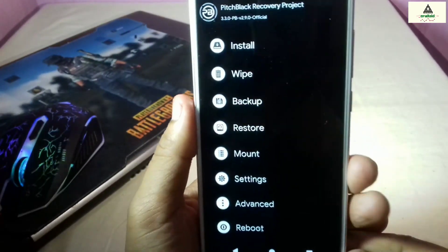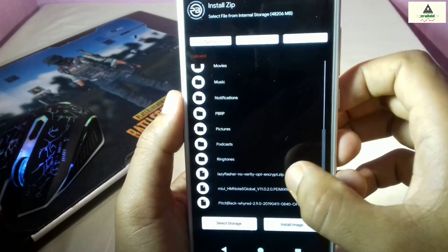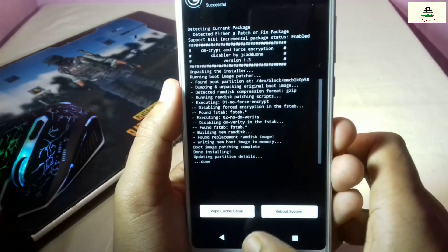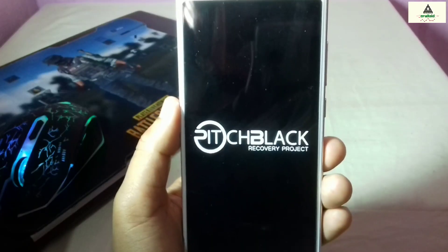Now click on the Install button, then click on the lazy flasher zip file and swipe to flash it. Then go back, click on Reboot, click on Recovery, and your phone will reboot to recovery mode once again.